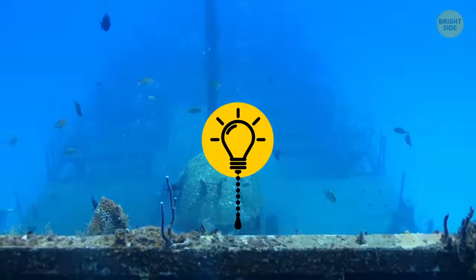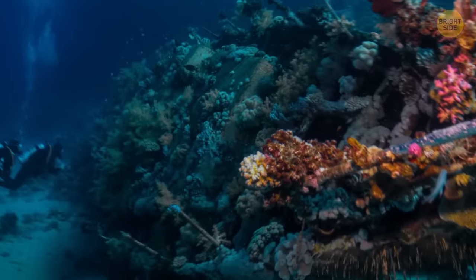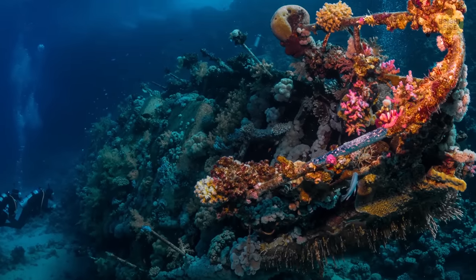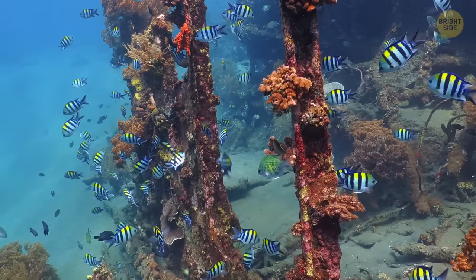Plus, some ships not only have historical value but ecological importance too. If a vessel is under the water long enough to turn into a reef, the area can become rich with biodiversity, thus warranting protection.